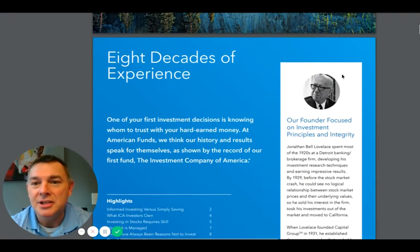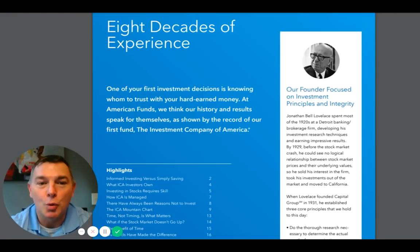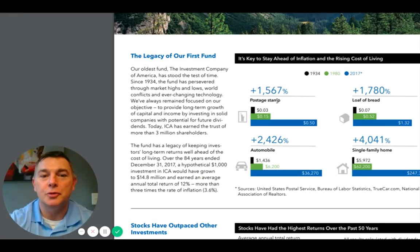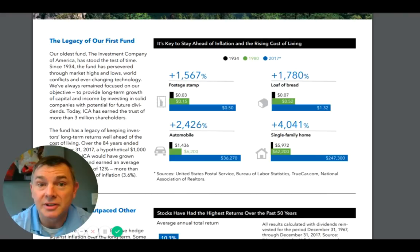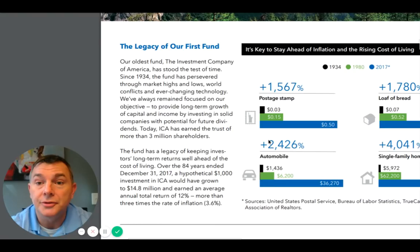James Lovelace founded American Funds. What they talk about in the ICA guide is the story of the investment world and what you need to be prepared for, which is inflation. A postage stamp in 1934 was $0.03, now it's $0.50. A loaf of bread in 1934 was $0.07, now it's $1.32. A single-family home was less than $6,000, now it's roughly $250,000. When Reagan was inaugurated, a single-family home was $62,000, now it's $250,000. The issue is inflation is your big bear. If you're not keeping up with inflation, you're losing.